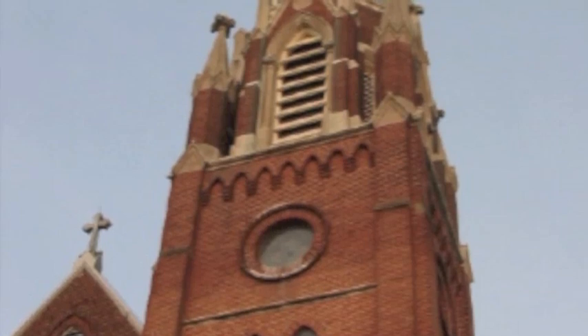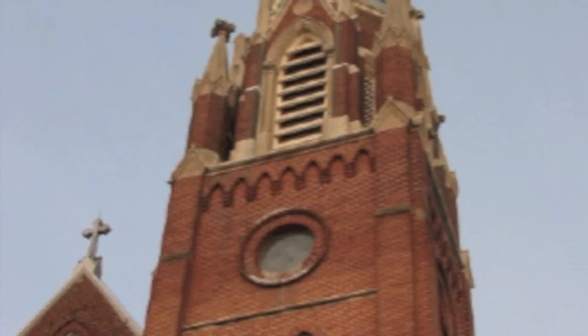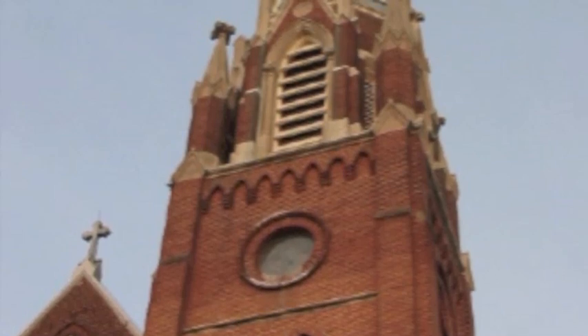There are many churches in the neighborhood, but St. Mary's Star of the Sea Catholic Church is our favorite. It was built in 1871 by the Irish residents in the area, who would come to this site after a day's work with their picks and shovels to lay the foundation. Bricklayers, carpenters, and general laborers were then enlisted to deal with the actual construction of the church.